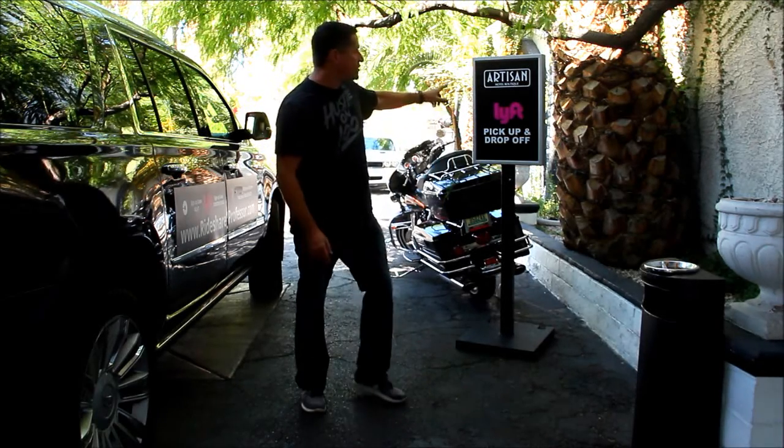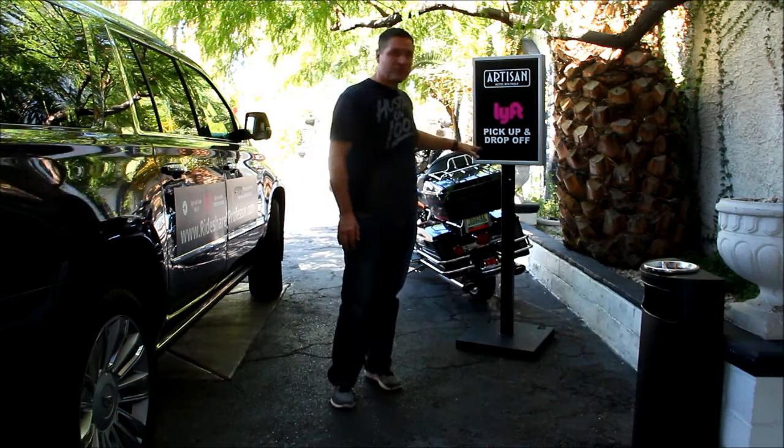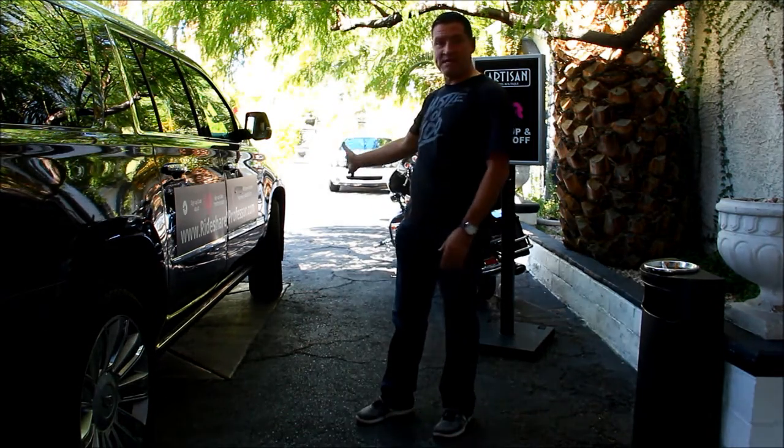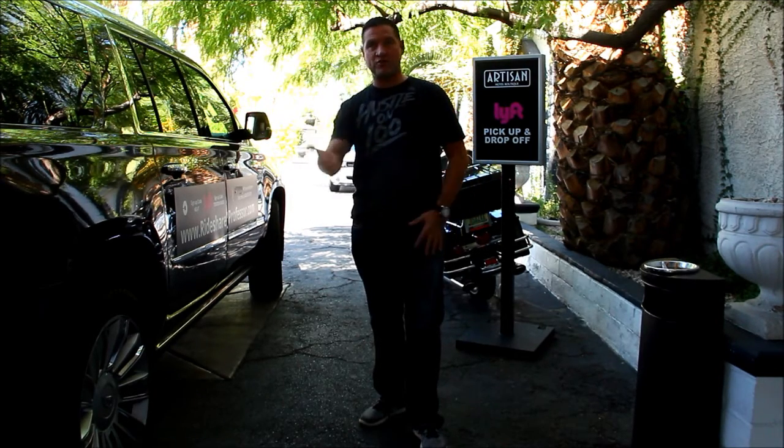At the Artisan Hotel Boutique, they have a lift pickup and drop-off that also doubles up for Uber. I've pulled my Escalade right up here — people will literally come out right here in the lobby, and there's a lot of space for them to sit and wait for you.